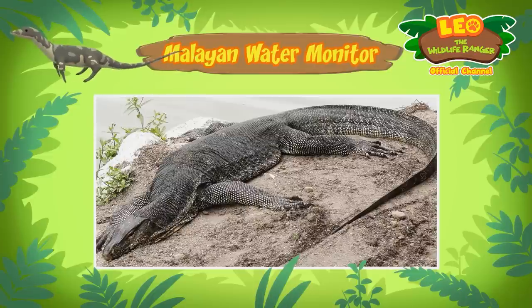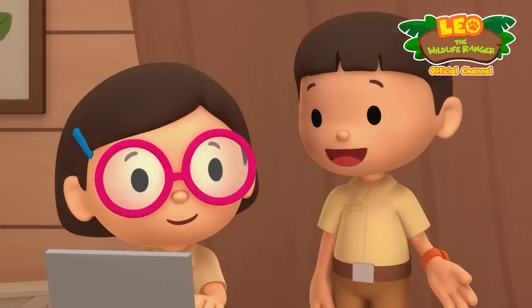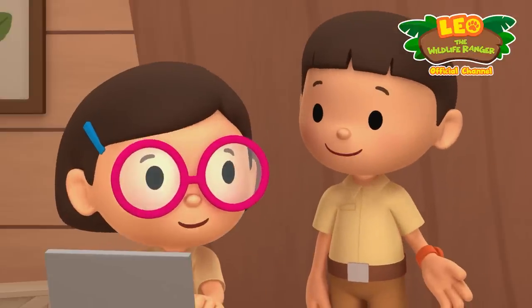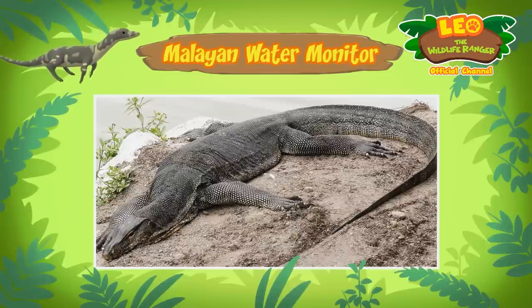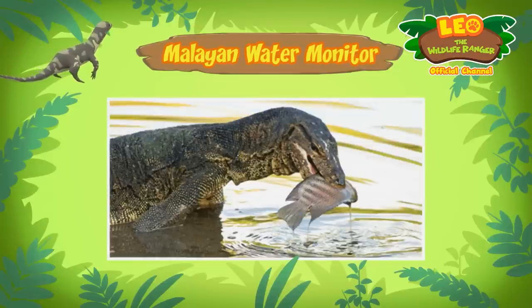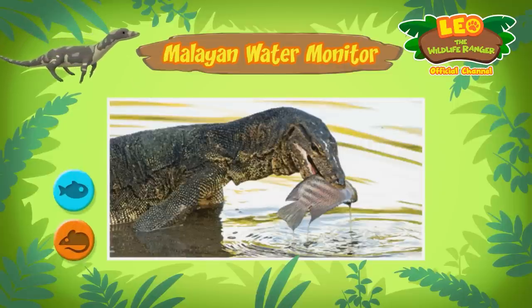Like crocodiles, water monitors are often found near water and are excellent swimmers. The long powerful tails of water monitors are used to propel them through the water. Maybe I should learn how to improve my swimming from a water monitor! Don't get too close though — water monitors will defend themselves if they feel threatened. So what kind of food do water monitors eat? They eat small animals, fish, and birds.